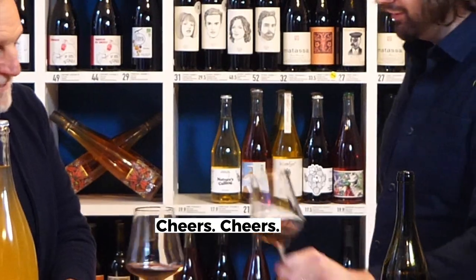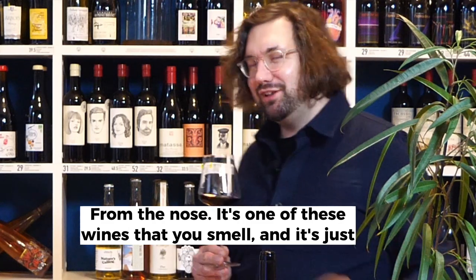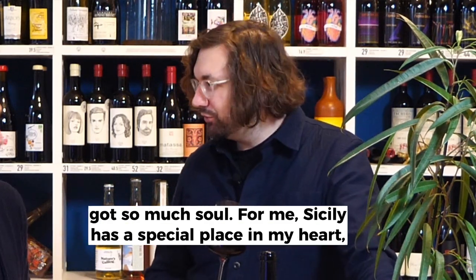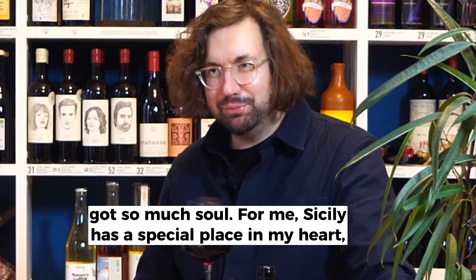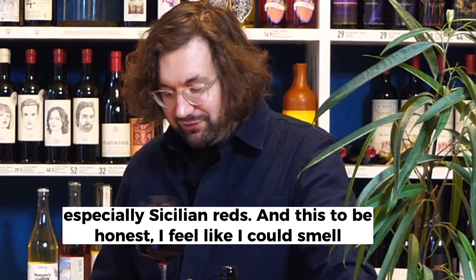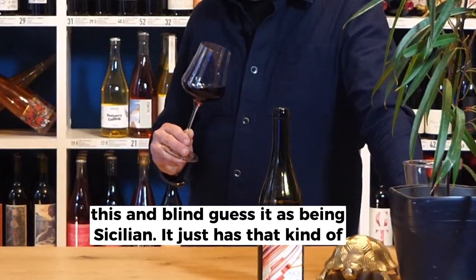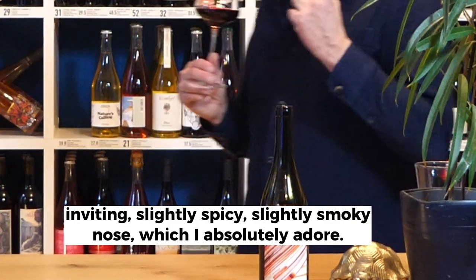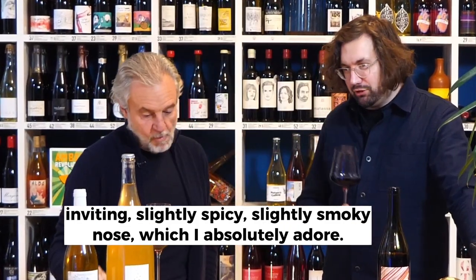Let's try it. Cheers! From the nose, it's one of these wines that you smell and it's just got so much soul. Sicily has a special place in my heart, especially Sicilian reds. And this, to be honest, I feel like I could smell this blind and guess it as being Sicilian. It just has that kind of inviting, slightly spicy, slightly smoky nose which I absolutely adore.